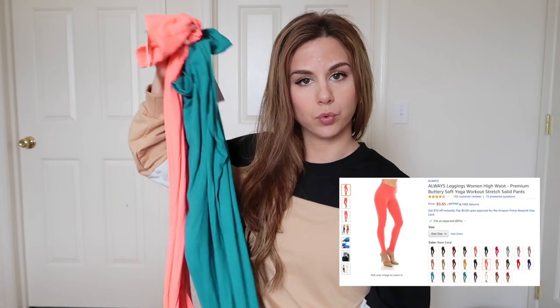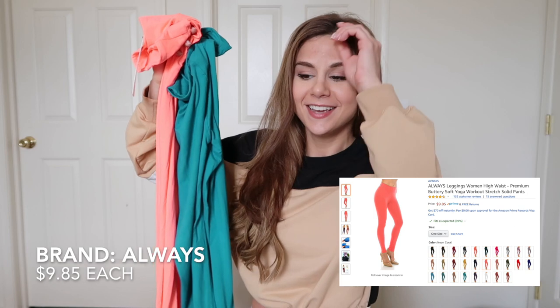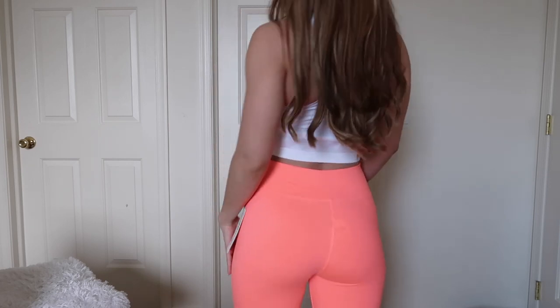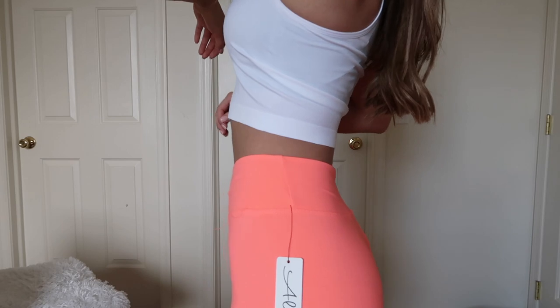These are from the brand Always — a yoga workout legging, very stretchy, buttery soft. They had a lot of gorgeous colors which is what caught my eye: this neon coral color and a teal. The color is beautiful, the fabric is ultra soft. You shan't wear them to the gym though. They don't really hold anything in, they're not squat-proof, and they're a little too skin — they're definitely revealing in that sense. It's like wearing nothing, which feels good on my skin.